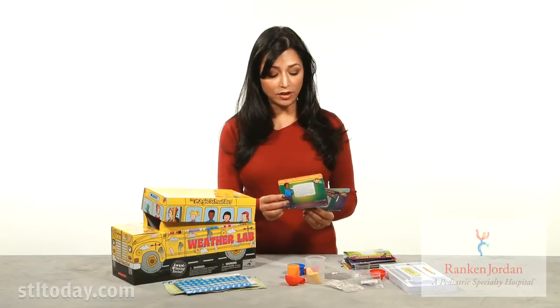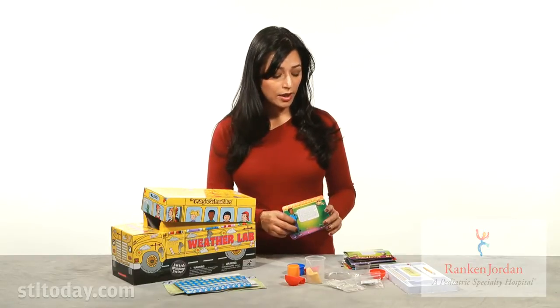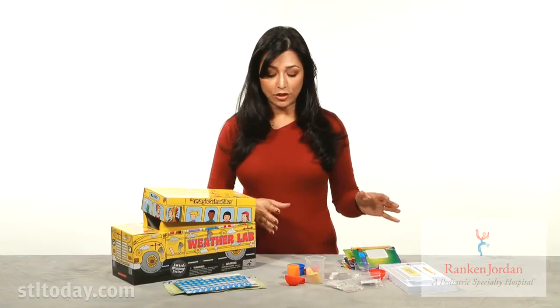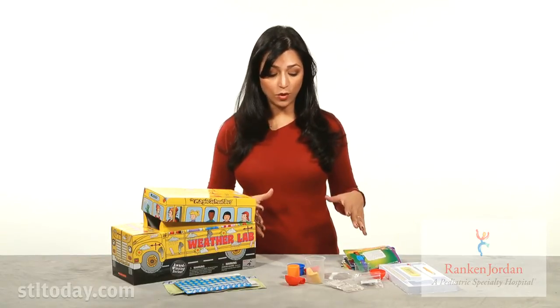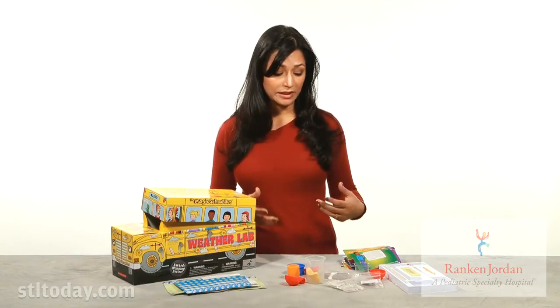Now some of our testers found that the directions were a little confusing and not as easy to follow as they might have liked. That said, if your child is really into science or into the weather, this could be a good toy depending on how much input you're willing to have in the process.